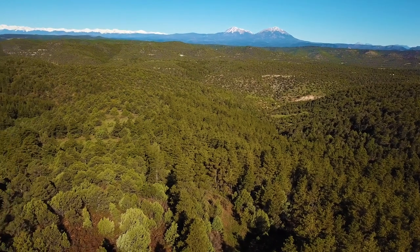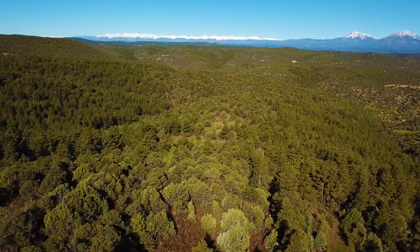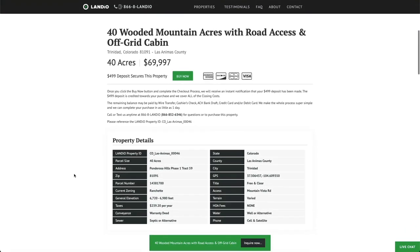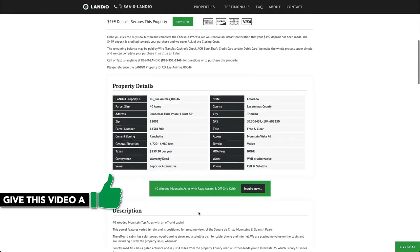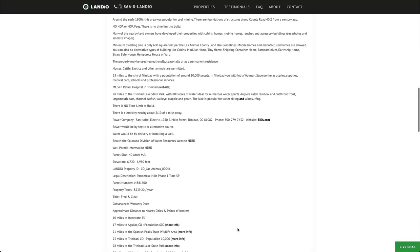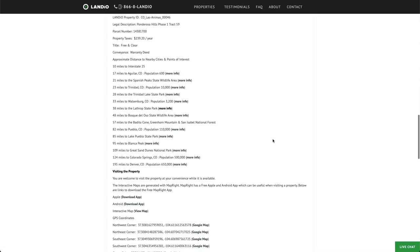We have this 40 wooded mountain acre property in southern Colorado with amazing views, road access, and an off-grid cabin priced at just under $70,000. All the property details are listed on our website. The property taxes are only $240 a year for the entire property. There's no HOA or HOA fees. There's no time limit to build — you can use the property recreationally, seasonally, or live there full-time.